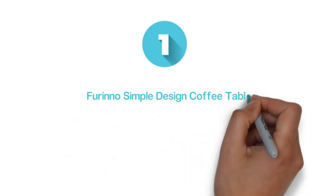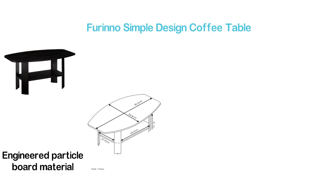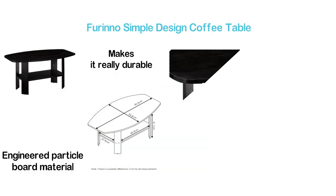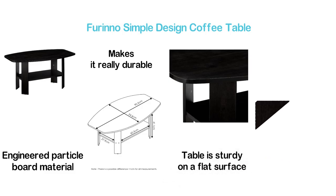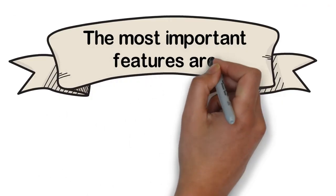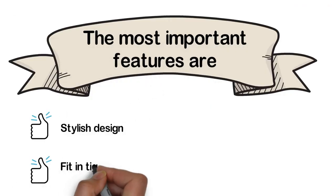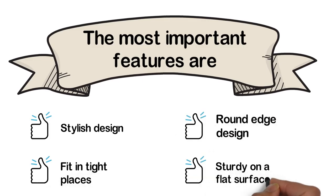The top one in our list, Forino Simple Design Coffee Table. A simple but stylish coffee table that can be placed in any room. The engineered particle board material is used to make this table and makes it really durable. It will take about 10 minutes to assemble and this table is sturdy on a flat surface. The round edge design is very helpful for safe use. The most important features are: stylish design, fits in tight places, round edge design, and sturdy on a flat surface.